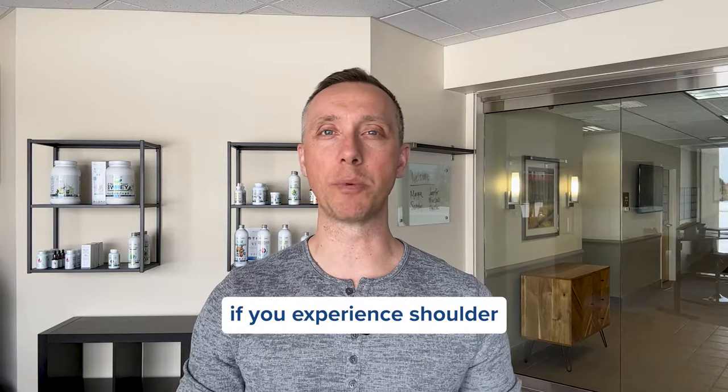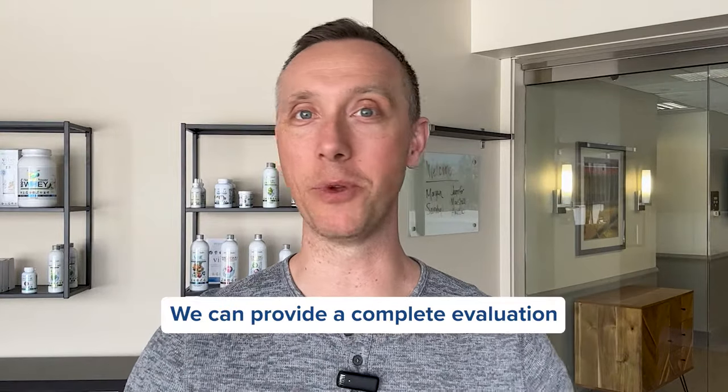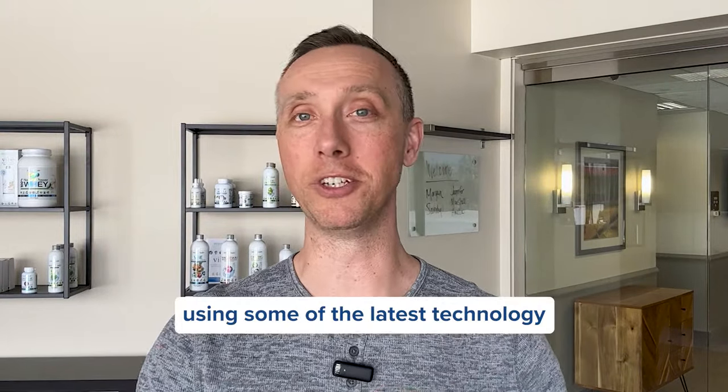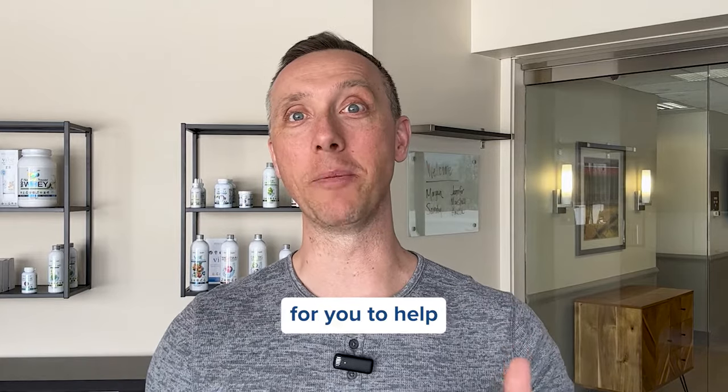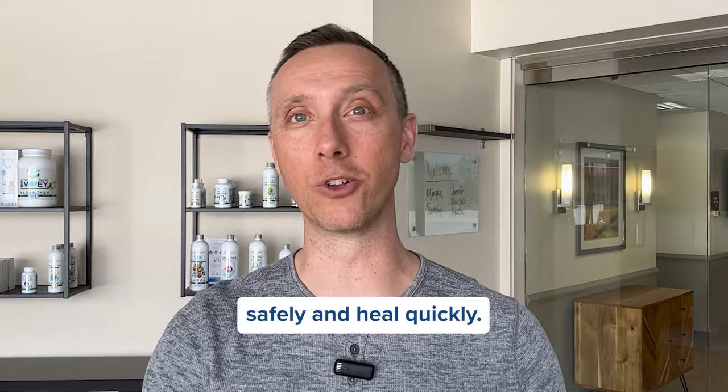Needless to say, if you experience shoulder pain after an accident, time is of the essence. Our team is here. We can provide a complete evaluation and a treatment plan using some of the latest technology to help get your arm and shoulder moving again safely, and heal quickly.